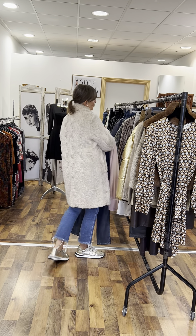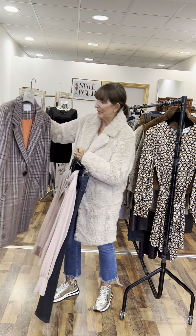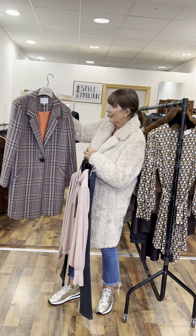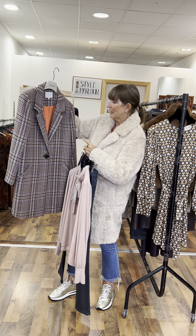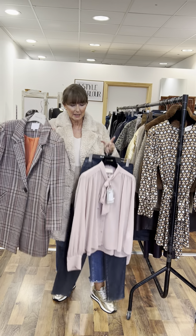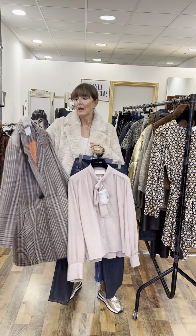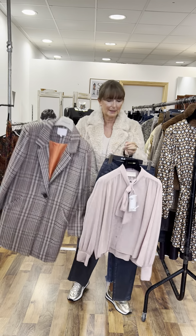Then I have a gorgeous Costar jacket to show you that works great here — it's a check jacket, three-quarter length with a lovely orange lining; it's chocolate, orange, and blue. A really super piece. This one here is a size 36, fitting a 10 or small 12, and priced at €99.95 — really good value.